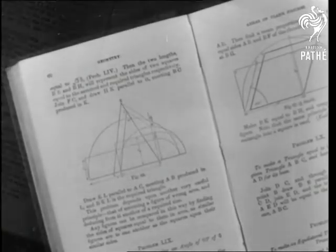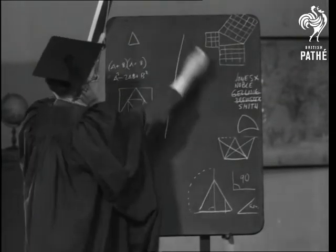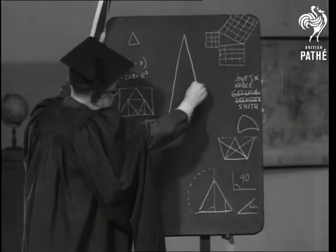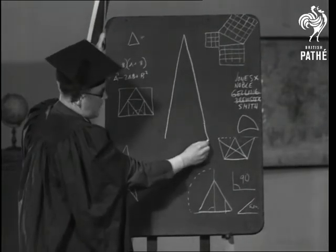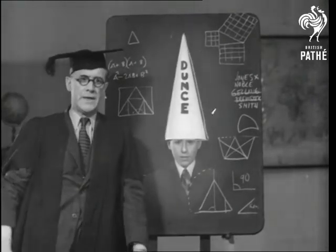Some artists are cubists and some trianglers. So let's toy for the nonce with the intriguing question of the triangle. Tri, as you know, means three. And if at first you don't succeed, you do it again three times. It might be said — we're going to risk it anyway — that the triangle is the three-sided thorn in the side of the schoolboy.